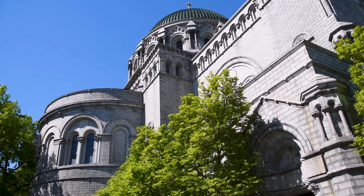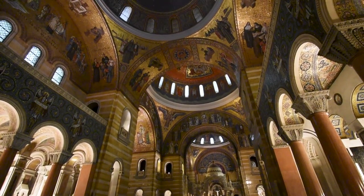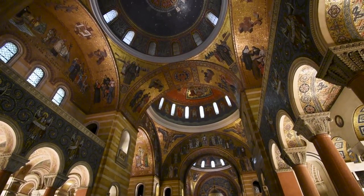We then stopped into the St. Louis Cathedral and it was such a beautiful spot. The interior was so intricate and it truly felt like visiting a European cathedral.